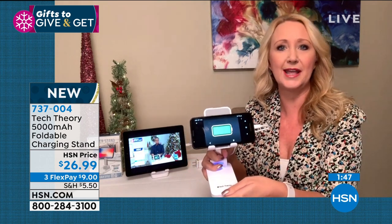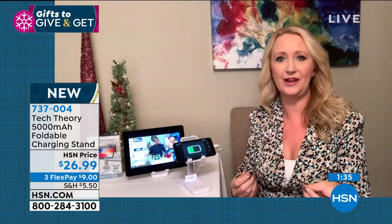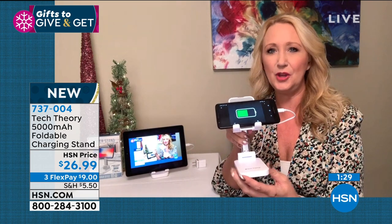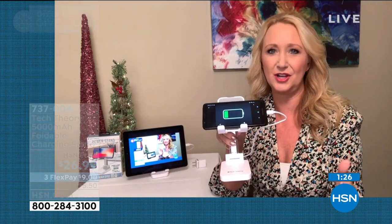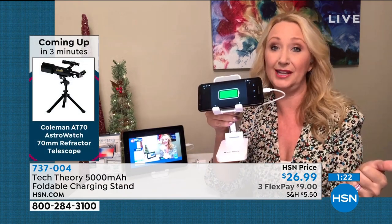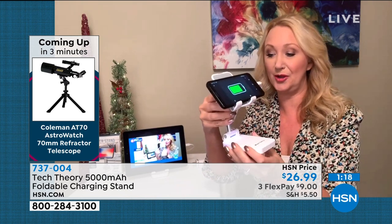Use it for online learning, as a bedside alarm clock — just glance over and see the time. What a relief to have your phone where you can see it. And how many times have you propped your phone up on a water bottle and had it all topple over just to get the right angle? With Tech Theory you get it. This would be a perfect Secret Santa gift at the $25 price point.